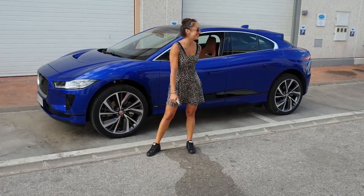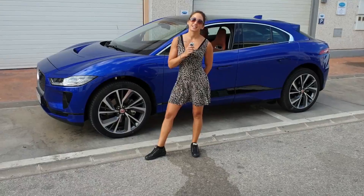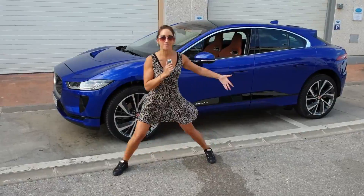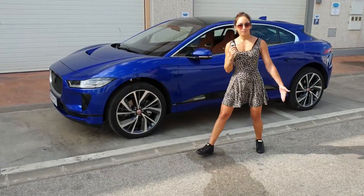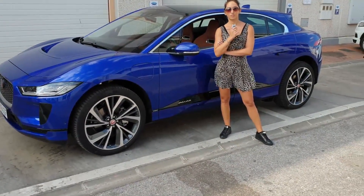Today we are going to be driving the second edition to electric cars on our channel with the Jaguar I-Pace. What's interesting with the I-Pace is it's the first electric car that's a real proper competitor for the Teslas.